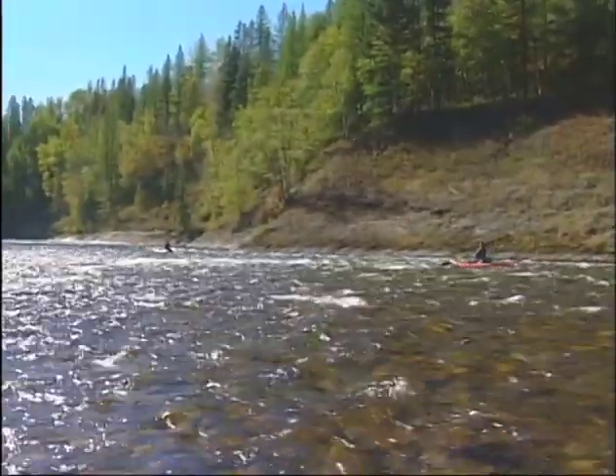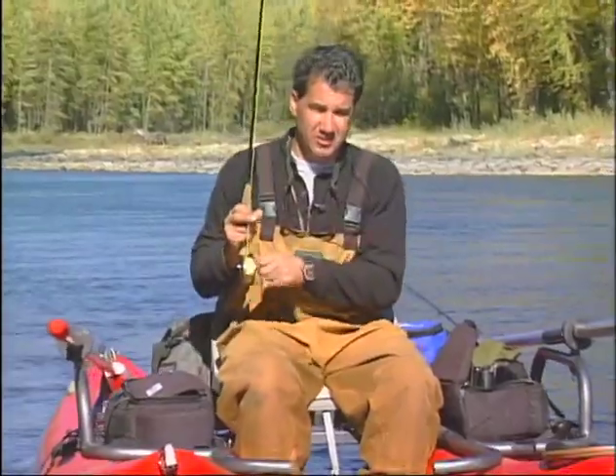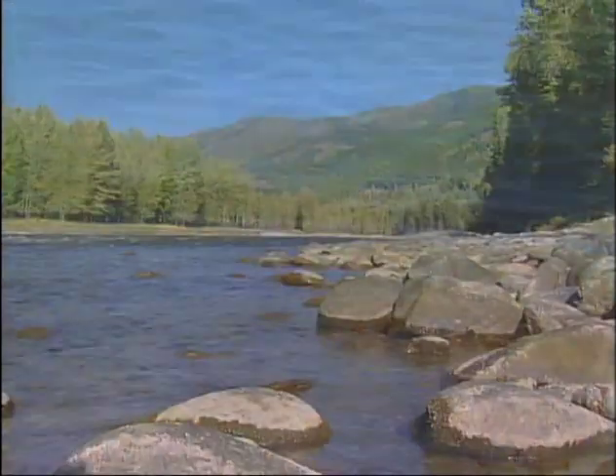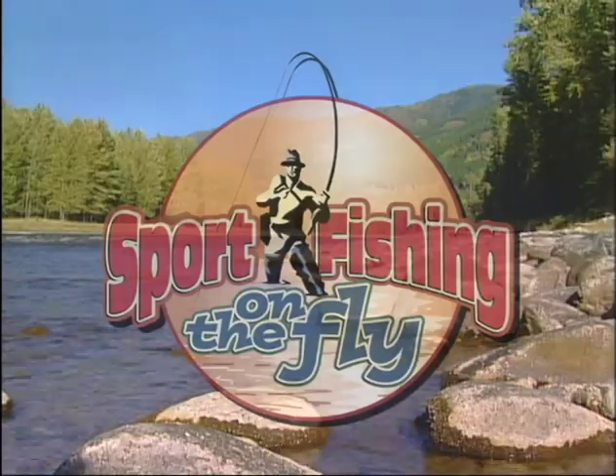Don and I enjoy a trip to the Elk River every year and it's been very satisfying watching this river flourish. Despite the enormous pressure and seasonal flooding, the Elk is an exceptional fishery. Join us today as we take you down the Elk River on Sport Fishing on the Fly.